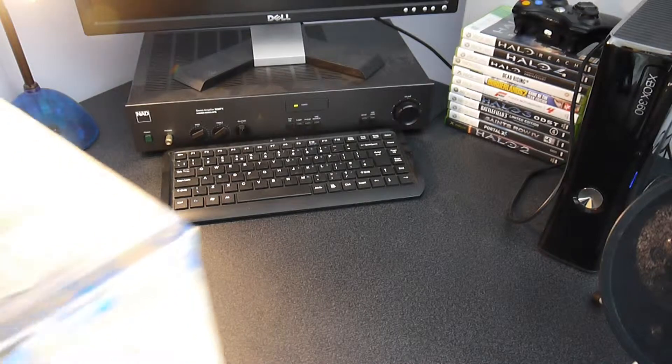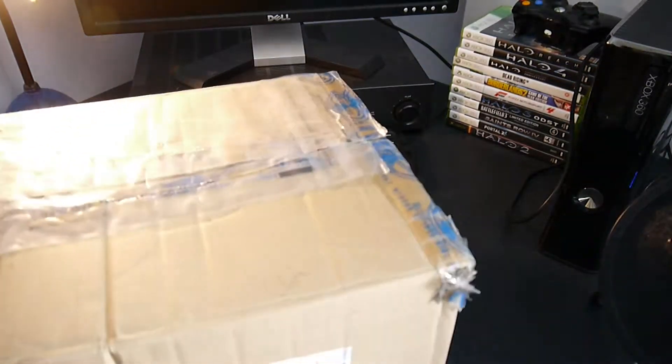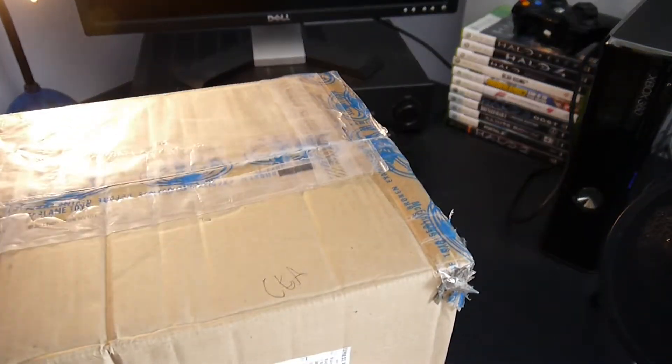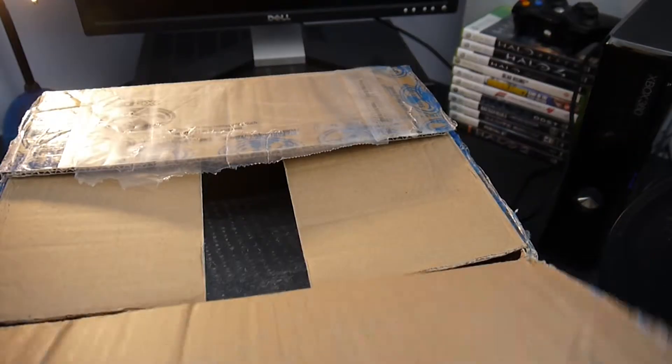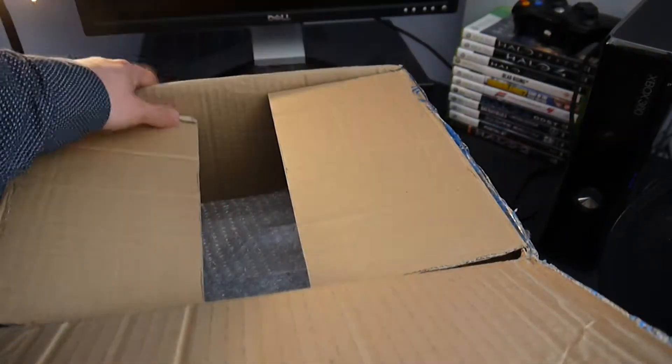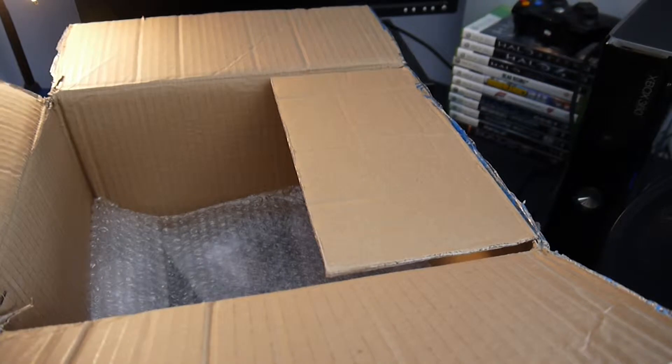Well, in came this tatty box. I've already opened it, just to check it wasn't some ball or anything. So, let's get into it. We have quite a lot of bubble wrap in here. I'm going to try and get all this out quickly. If you guys didn't know,